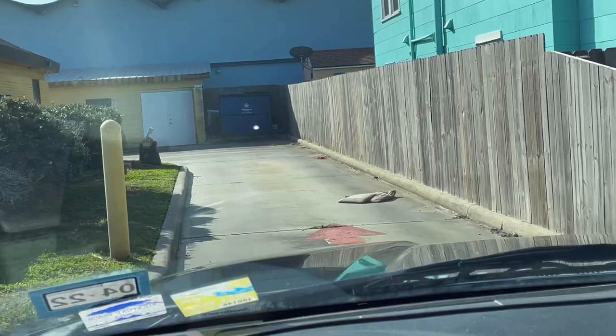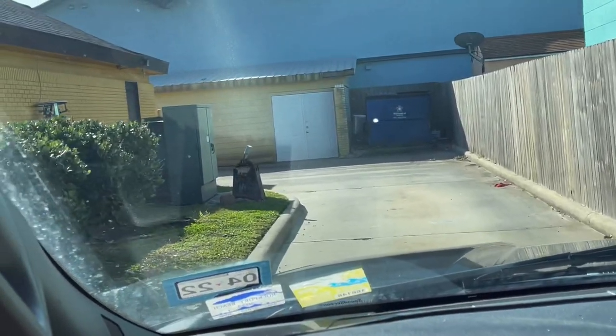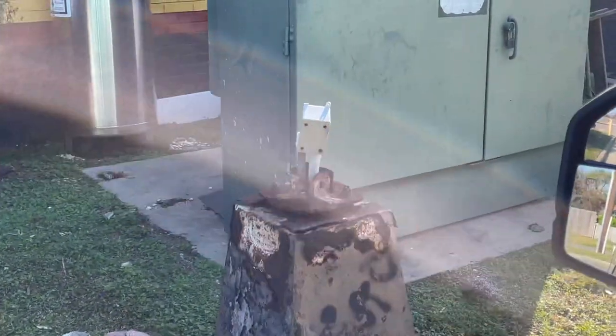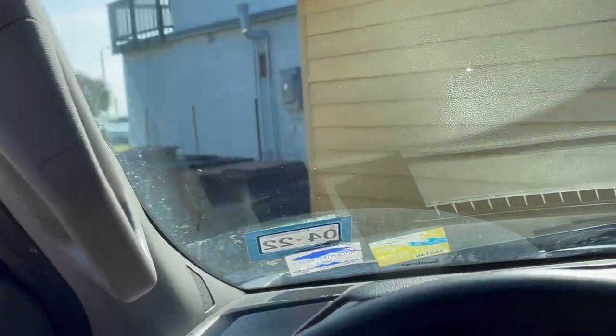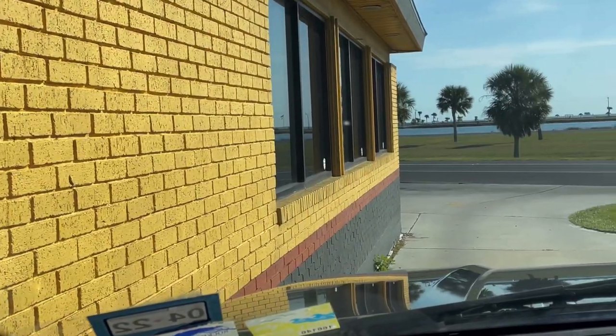Let's check out the drive-thru here. It looks like they had a sign and a speaker where you would order, and someone probably wiped that out for them, or they removed it. We won't be ordering there. Let's try our luck at the drive-thru window. In the description to this video, I have their address and a link to their Facebook page. I did learn they'd like for you, if possible, to phone the order in. It's right across from Rockport Beach.